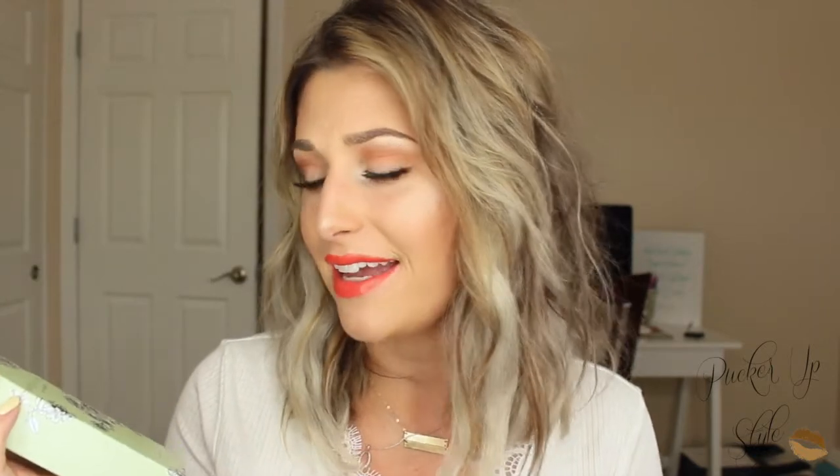My favorite perfume right now is called Noli — I believe that's how you say it — and it's by Paxson. I just picked it up a couple of weeks ago and I love how it smells: so clean, refreshing, girly, and feminine. If you're looking for a good perfume and don't want to spend a ton of money, this is a good one — I think it's only about $20, so pretty inexpensive.